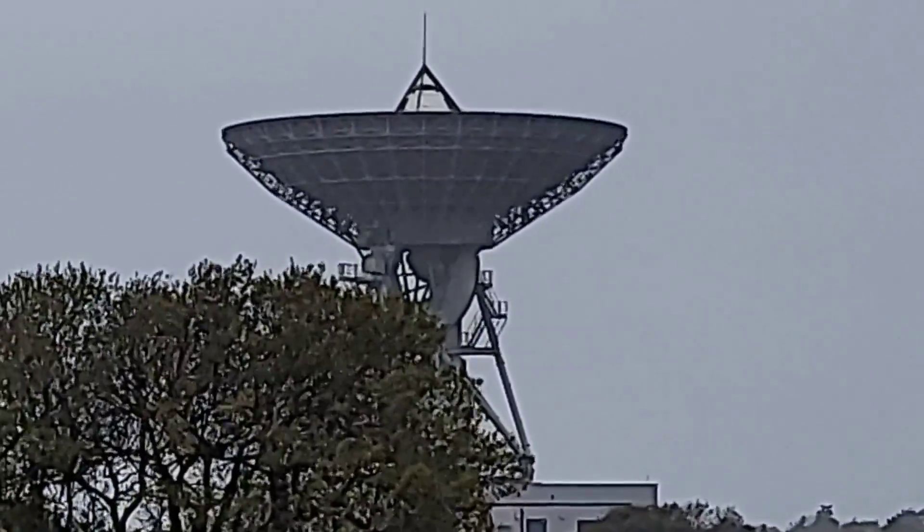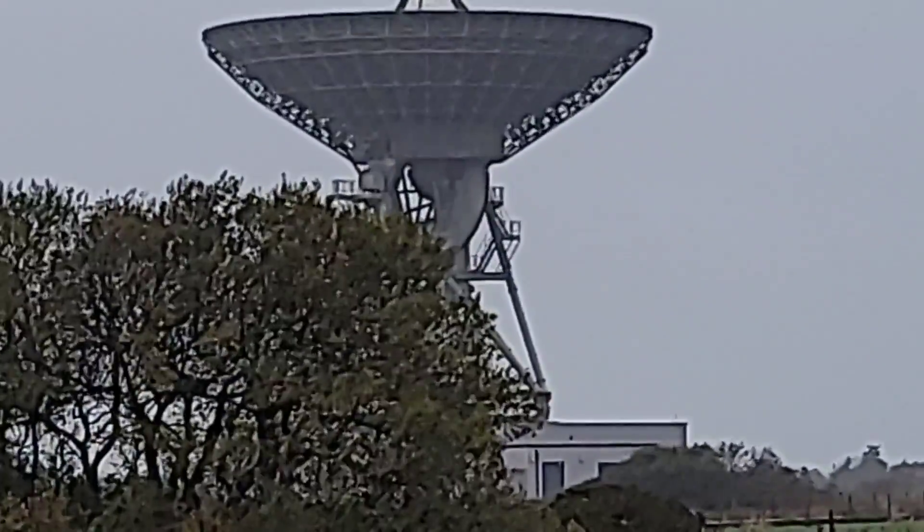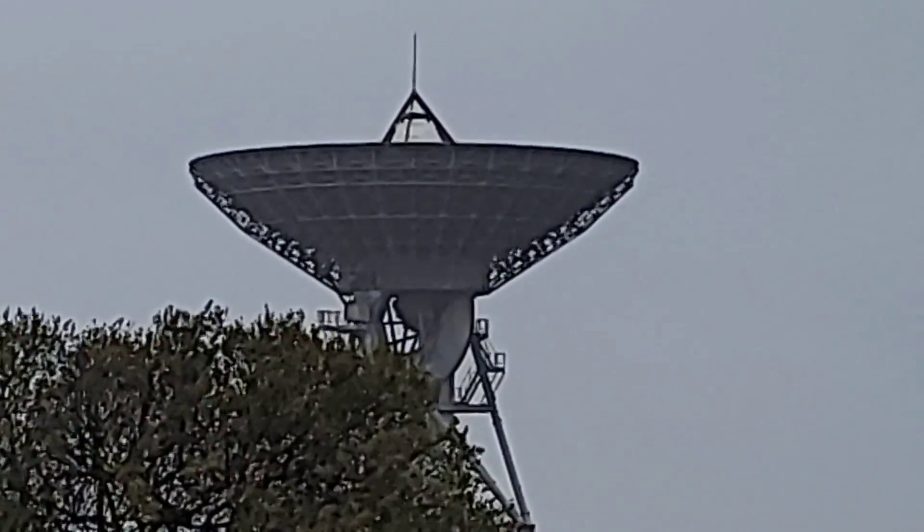Utterly huge, and once again rebuilt essentially from the ground up on a shoestring budget. We are here at Goonhilly with a rare opportunity to see what's going on with Artemis, with Orion, with these CubeSats just hours after liftoff.